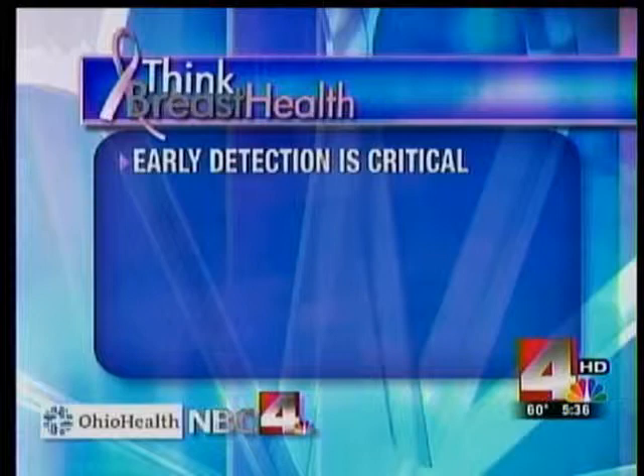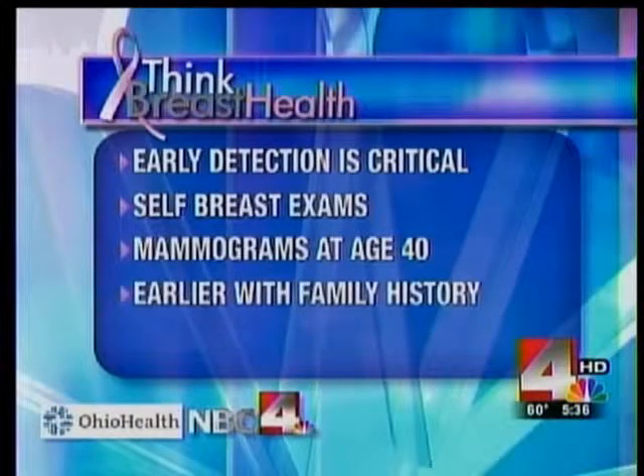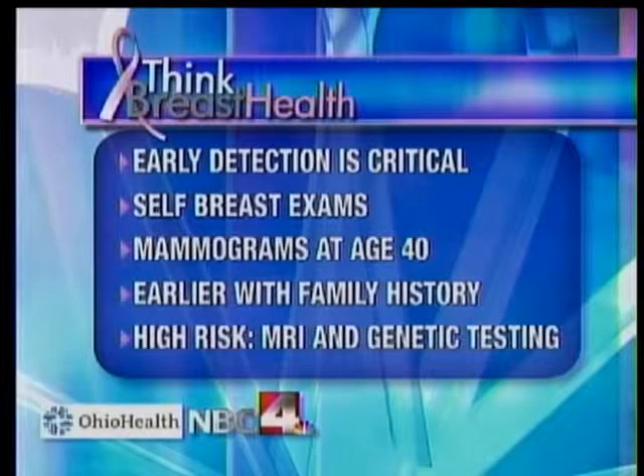When it comes to early detection, Dr. Lafferty says self-breast exams and mammograms are critical for finding breast cancers early. Women should have an annual mammogram beginning at age 40, and earlier if they have a family history of the disease. There are also breast MRIs and genetic testing for those in high-risk groups. Any woman who seems to have a cluster of cancers among first-degree relatives — mothers, sisters, grandmothers, and aunts and close cousins — raises a red flag, and a certified genetics counselor can map that out.